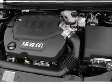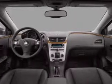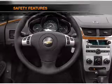Power mirrors, an alarm system, an AM/FM stereo with a CD player, and an adjustable tilt steering wheel. If safety is a high priority, rest assured knowing that these top safety components are included.